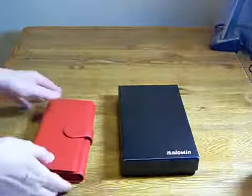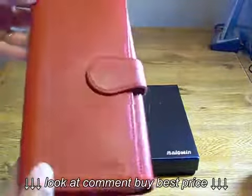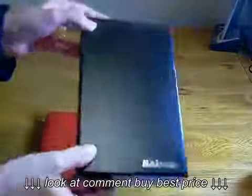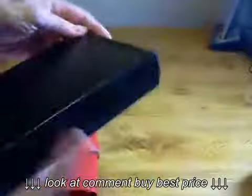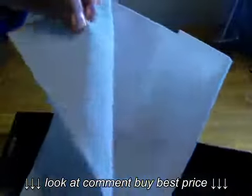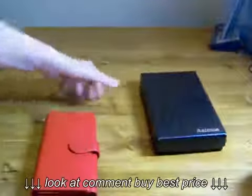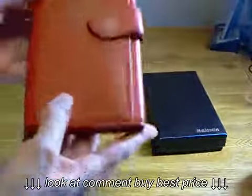I just purchased this on Amazon. It's by Halloween. It's the red leather wallet. It comes in a beautiful gift box ready for gift giving. It comes wrapped in a thick material protecting the wallet from damage in transit. And when you open it up, this is what you get.